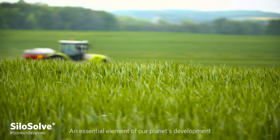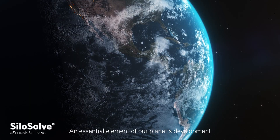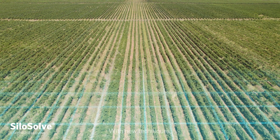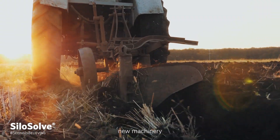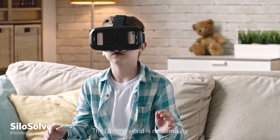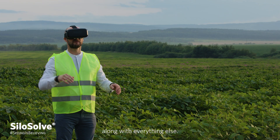Farming, an essential element of our planet's development, has been evolving over the last 10,000 years. With new techniques, new machinery and new research, the farming world is modernising along with everything else.